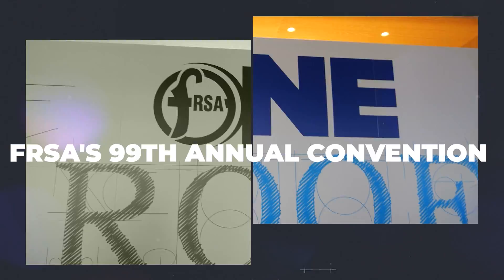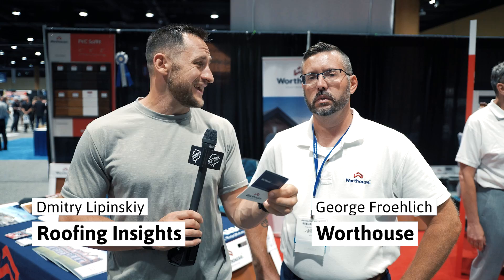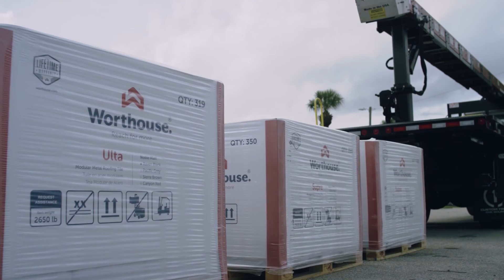We're coming to you right now from Florida. We have a Polish brand, Worth House, and we have George. Tell me about your company — I know you have a really big presence in Poland and you're stepping into the United States market, with a big presence in Chicago and Florida.